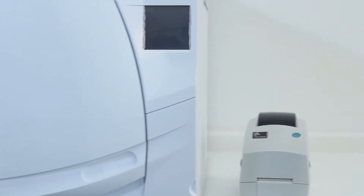Modernity, efficiency, speed. W&H presents the Leaser 500 Fully Automatic, the jewel among sterilizers.